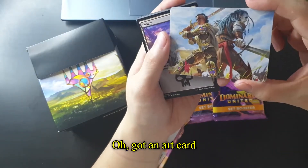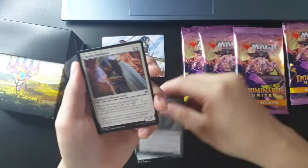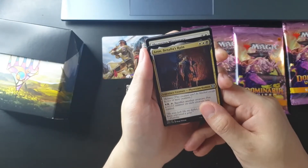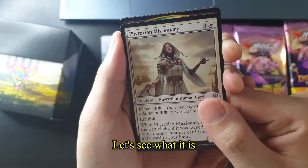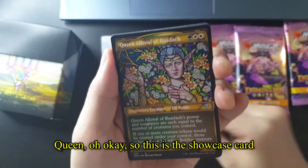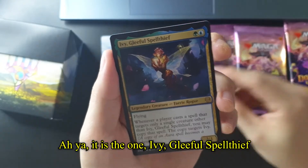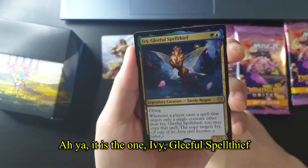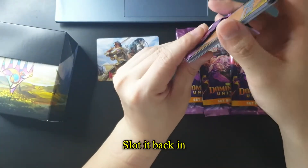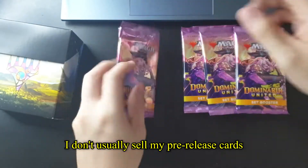Let's open our first pack. Got an art card, a swamp, and an uncommon card. Is this a rare? Fraxium Missionary — let's see what it is. Is it Darian, Queen? Oh okay, so this is a showcase card. Oh, it's the one — Ivy, Gleeful Spellthief! Mystery card — let's slot it back in. I'm not going to touch it ever again. I don't usually sell my pre-release cards.